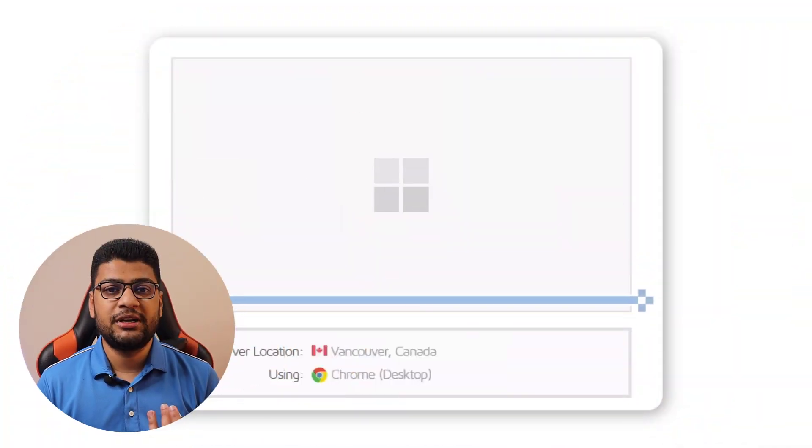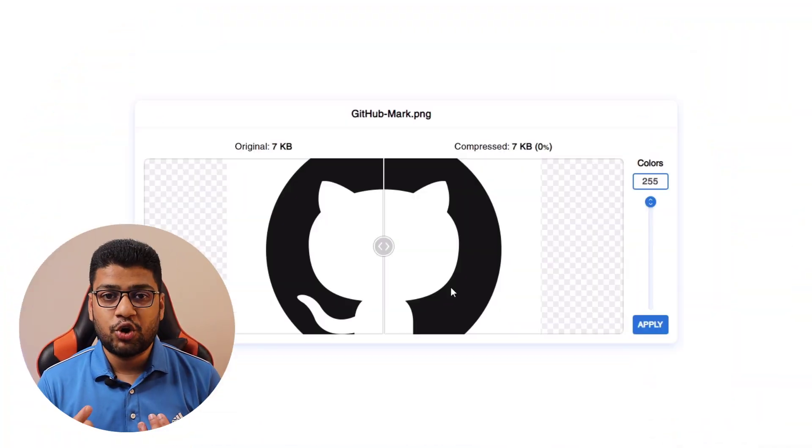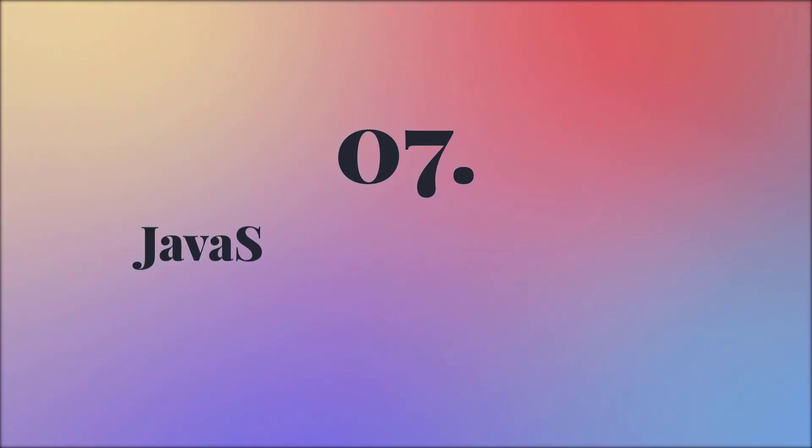Step six: web performance. Your website should not only look good on every device, but also load fast. Learn how to speed up website performance, how to optimize images, caching, and how to minify all CSS and JS files. If you do these basic steps, your project's performance will be better.